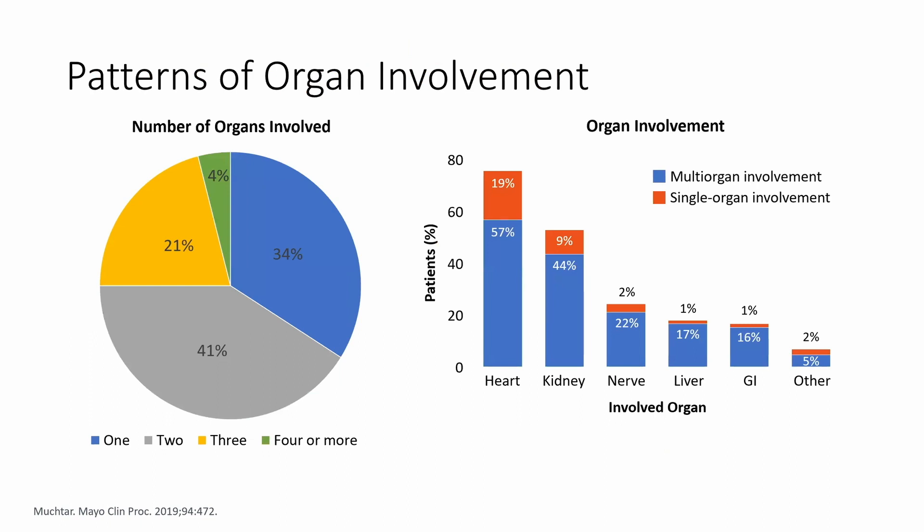We call AL amyloidosis the 'great masquerader' because it is very heterogeneous in how patients present. You can have just cardiac involvement, just renal involvement, combined organ involvement, or nerve involvement. That is something I want everyone to take away — just because you learn about one way of presentation doesn't mean the disease can't manifest in other ways.